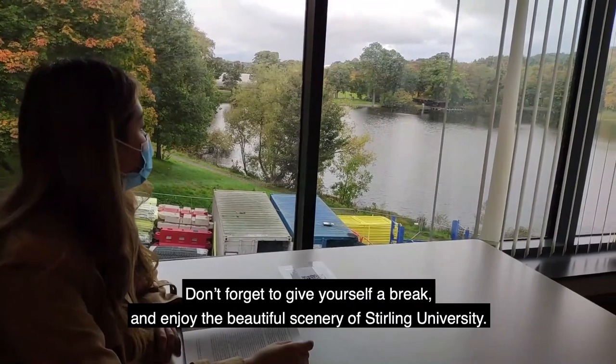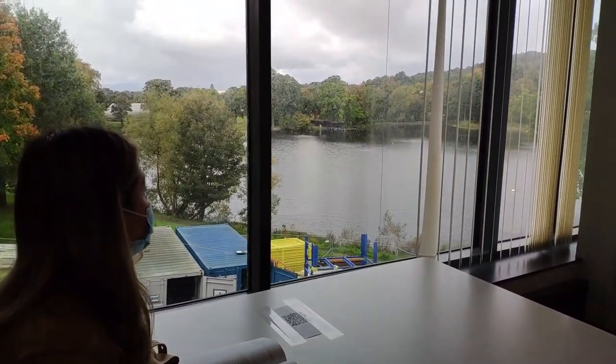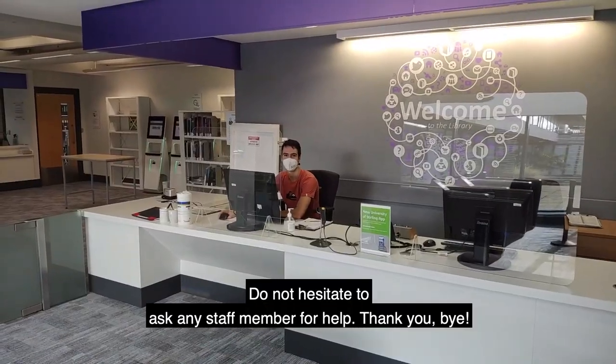Don't forget to give yourself a break and enjoy the beautiful scenery of Sterling University. Do not hesitate to ask any staff member for help.